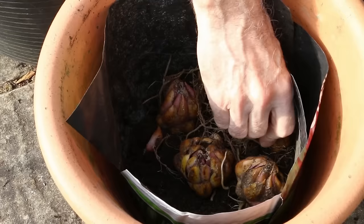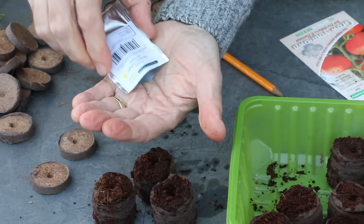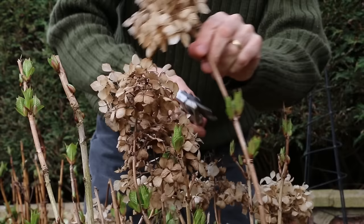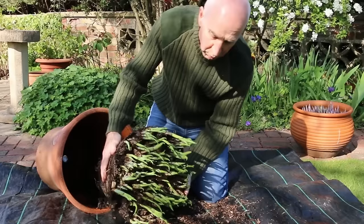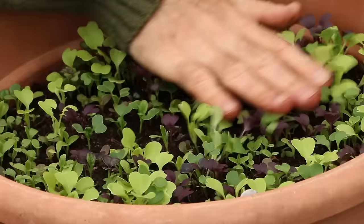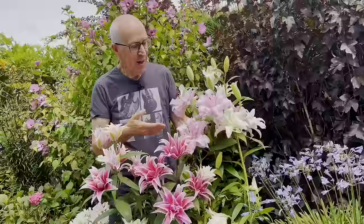Coming up: why not plant some lilies to provide pots full of fragrance and colour in your summer garden? Sow tomato seeds to raise your own plants and enjoy your own homegrown tasty tomatoes. Now that the worst of the winter weather is hopefully over, it's time to prune away those dead flower heads on your hydrangeas. Congested pots of hostas can be divided and rejuvenated. Sow some pots of baby salad leaves for an early harvest — and there's much more in this video today, but let's get started with lilies.